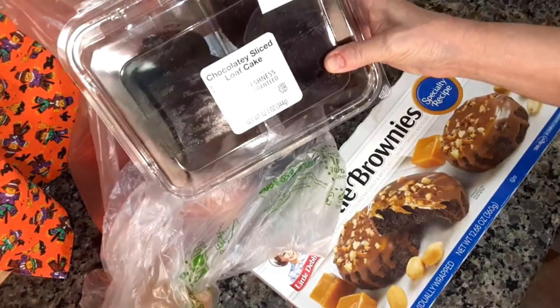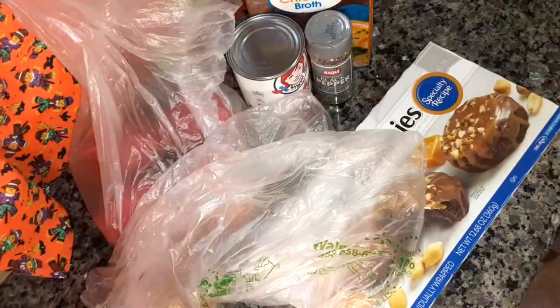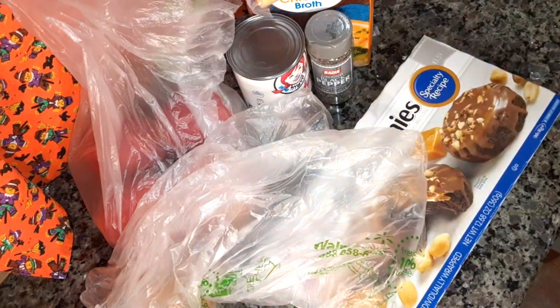I bought some more of the Chocolatey Sliced Glow Cake — this one, I really like it, it's so good. And I also got a 16-ounce mild cheddar cheese block.